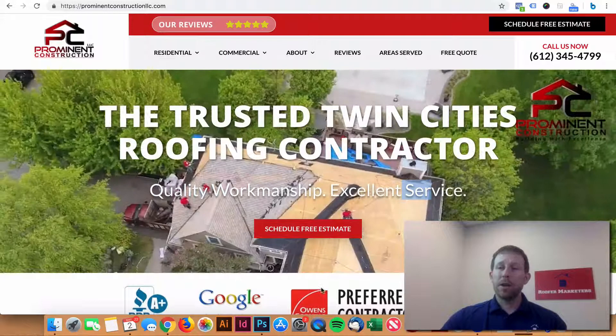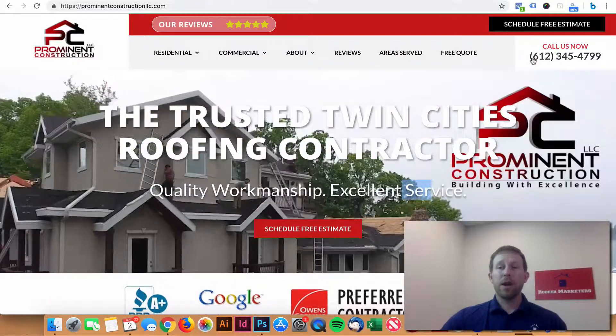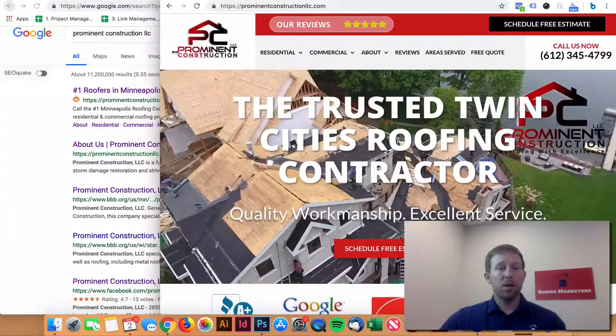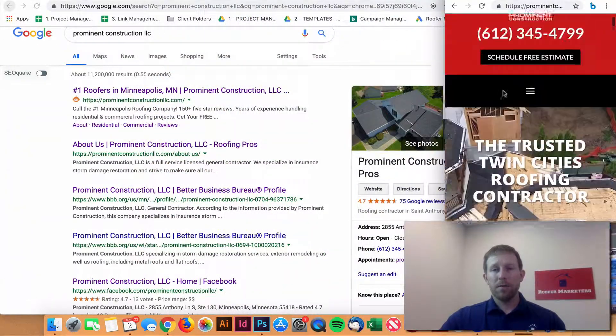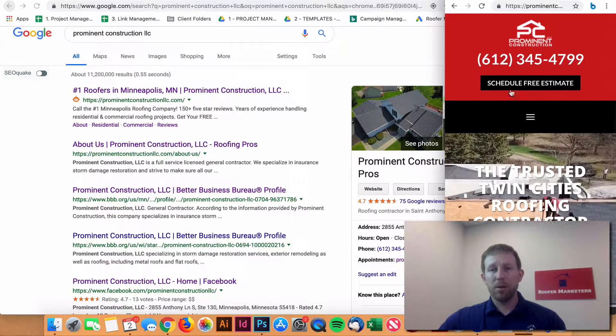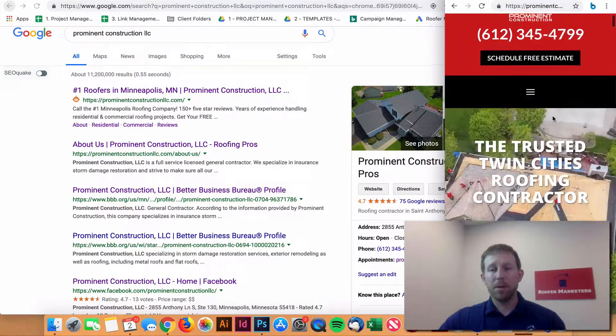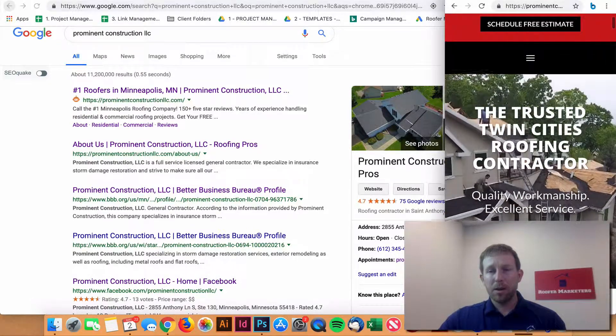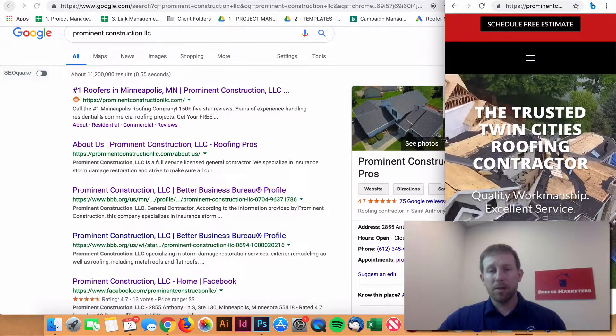All of this stuff is great to have above the fold. Make sure you have a phone number so they can easily contact you. The same goes for the mobile version — you've got the phone number, a quick way to schedule a free estimate, and your trust symbols. Then again, a clear call to action to schedule a free estimate.